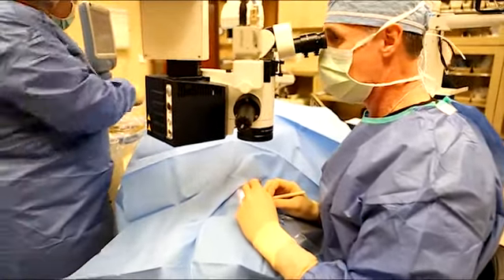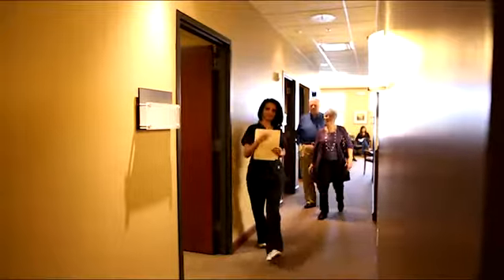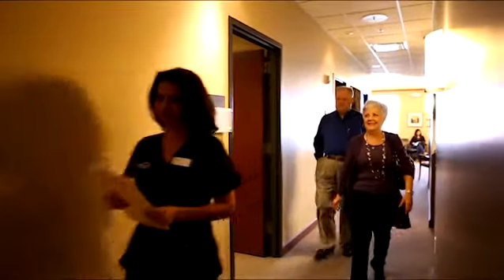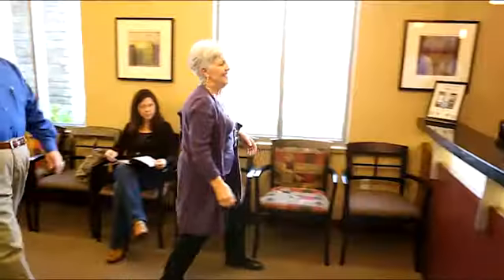Cataract surgery is one of the safest and most commonly performed outpatient surgical procedures in the United States today. Your eye doctor may diagnose you with cataracts and recommend a cataract evaluation with Dr. Timothy Cavanaugh at Cavanaugh Eye Center.